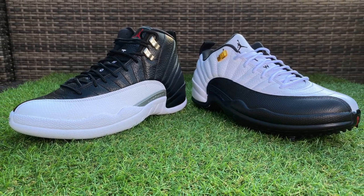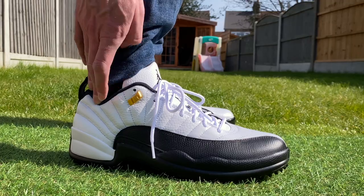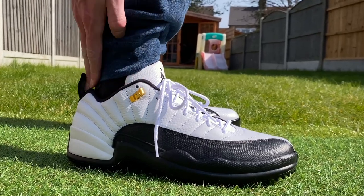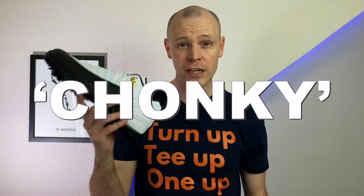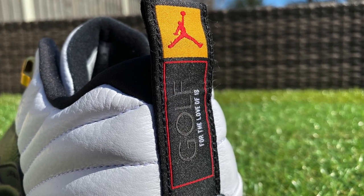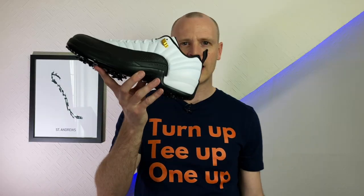I did manage to pick up a pair of the retro sneakers that dropped a couple of weeks before the golf shoes, and you can see here that when these are called 'low' golf shoes compared to the sneakers, they are significantly lower. That being said, as a pair of golf shoes these are still pretty high up on your ankle — they're pretty chunky shoes. If you're lucky enough to pick up a pair, they might go straight into your rotation or you might just want to keep them looking pretty, which is happening more and more with golf shoes these days — they're becoming more like collector's items.